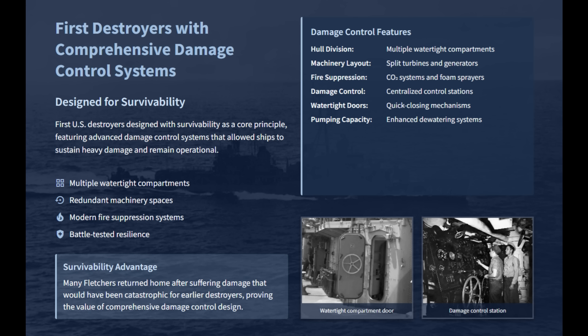Even with multi-layered defense, a destroyer was still a small and fragile vessel. A torpedo hit or a well-placed bomb could ignite a blaze, rupture a bulkhead, or flood a compartment, causing a chain reaction that would send the whole ship to the bottom in minutes. The lessons from early war disasters, such as the catastrophic loss of USS Sims, proved that the lack of comprehensive damage control was a fatal design flaw. The Fletcher-class destroyers were the first to break this mold, with survivability as a core and non-negotiable principle.